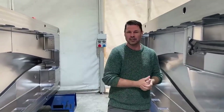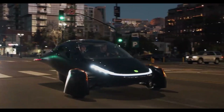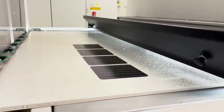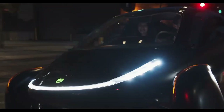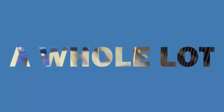As Aptera focuses on redefining the limits of solar-powered transportation, embracing this emerging technology could align perfectly with its vision of hyper-efficient, sustainable vehicles. But what makes Oxford PV's perovskite technology such a revolutionary leap over traditional solar solutions? And how could its integration into Aptera SEVs transform the landscape of solar power mobility? These questions set the stage for a deep dive into the history, innovation, and potential impact of Oxford PV's solar modules.